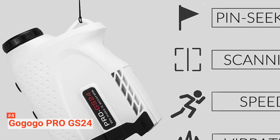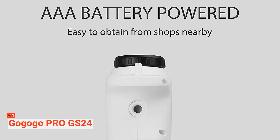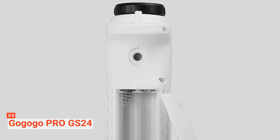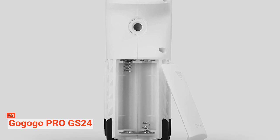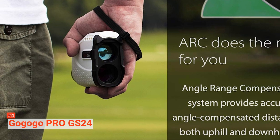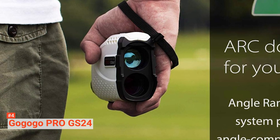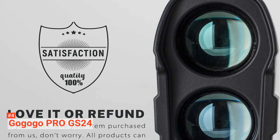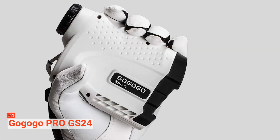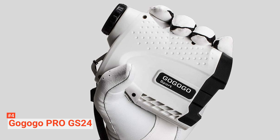There are also some of the latest rangefinder functions on this device, including continuous range readings and angle range compensation. With its slope function, you get an auto-calibrated distance that allows you to accurately shoot and calibrate a golf ball for horizontal targets or uphill and downhill targets. You can also use the angle information to adjust for bow and rifle hunting. Furthermore, the multi-coated optics lens gives you a bright and clear image by reducing reflected light and increasing light transmission. There is also a diopter that you can adjust for precise focus on the display. You can turn off the slope feature anytime to keep your tournament legal. This product is compact with an ergonomic design, comes with a wrist strap, a carry pouch for convenient transport, and is powered by two AAA batteries.